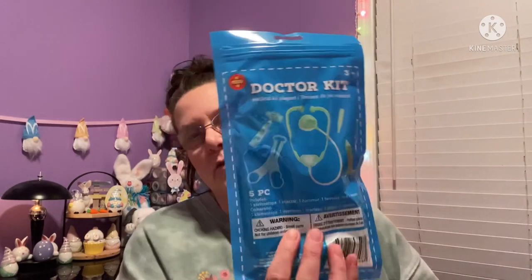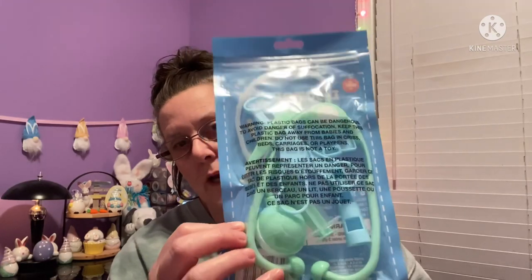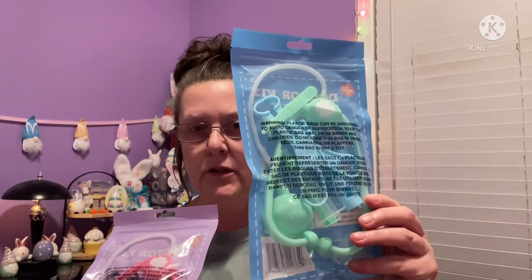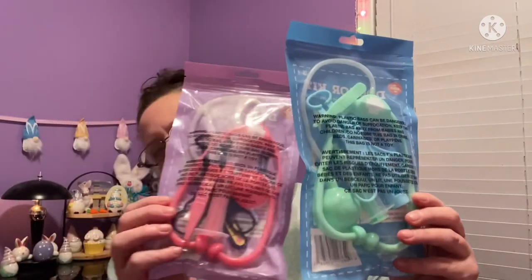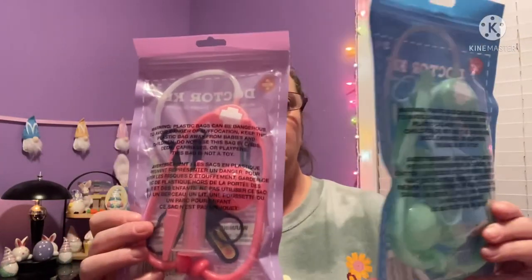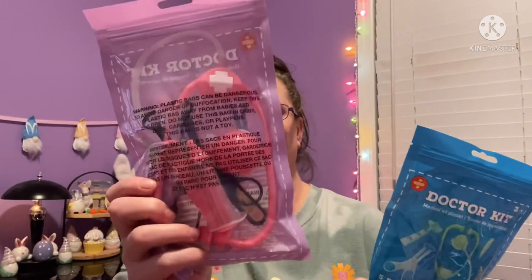These are so cute — little doctor kits. You get five pieces including a stethoscope, an injector, a hammer, tweezers, and scissors — all play stuff. I found one in mint green and blues, and one in purple with all pink inside. One is more greens, blues, and whites, and the other is more pinks and whites with some black. These were fun.